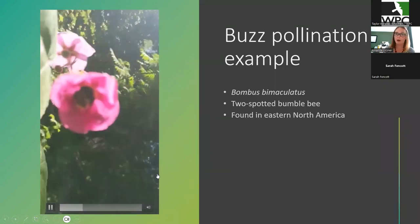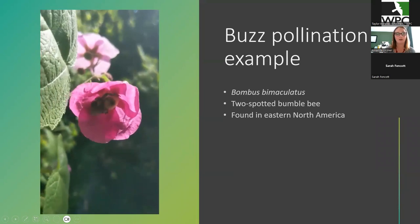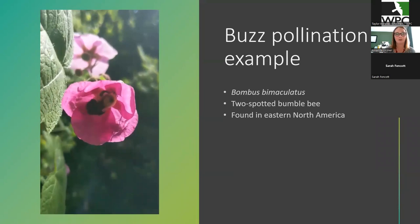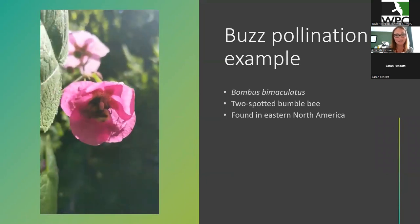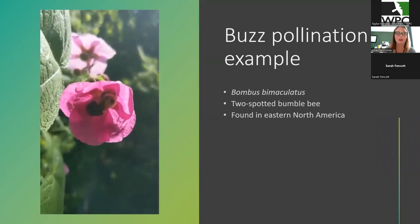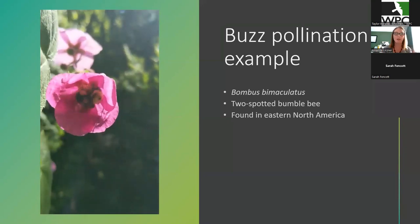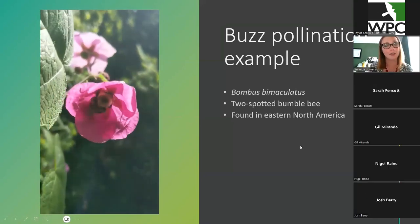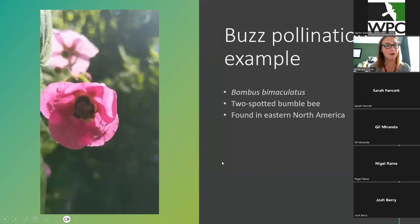I have a video, but it's very quiet, of a buzz pollination example which is very cute. If you have your volume turned up, you can hear a little buzz buzz buzz — that's the buzz pollination. So if you have rose, raspberry, or tomatoes, sometimes if you listen, you can hear that cute little sound. This is just a cell phone video, not the greatest quality, but it's very cute.